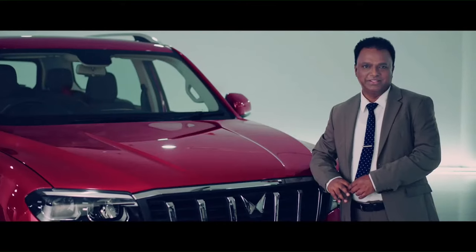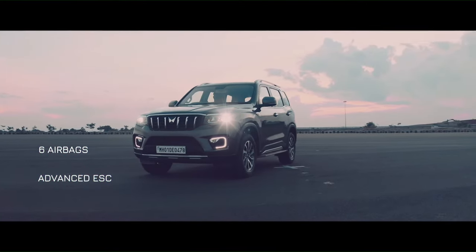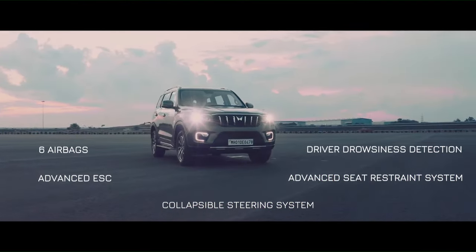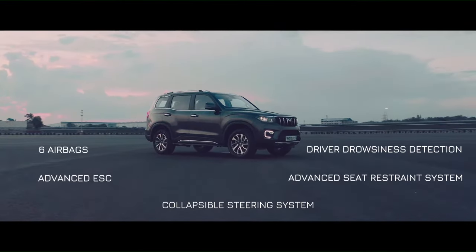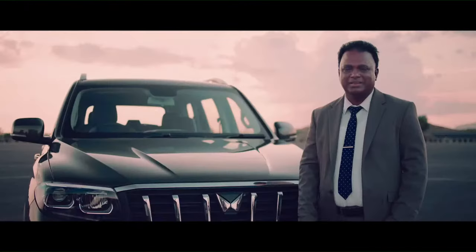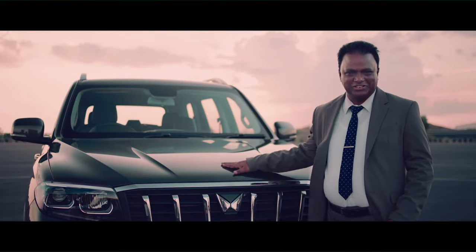Talking about safety, at Mahindra we have always believed in setting high standards for safety. And the story continues with the all-new Scorpio N. Big Daddy Cares. Packed with all these features, one thing is for sure — the new Daddy is in town.